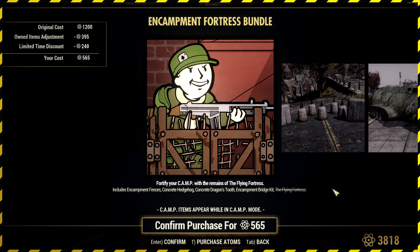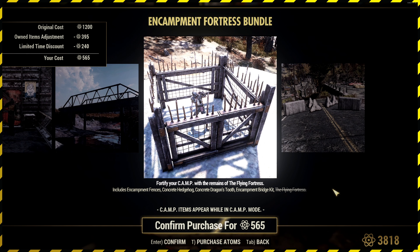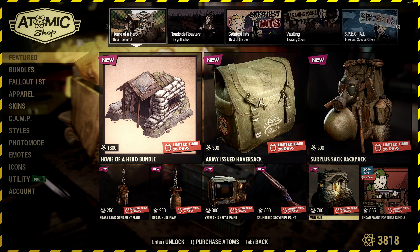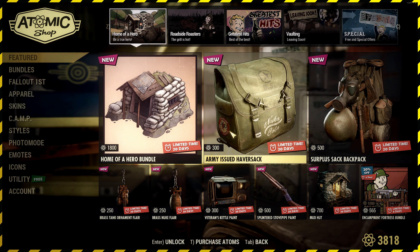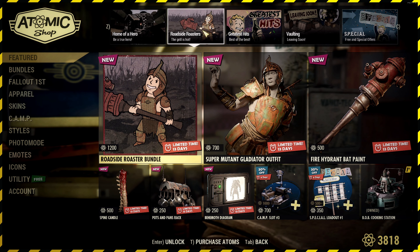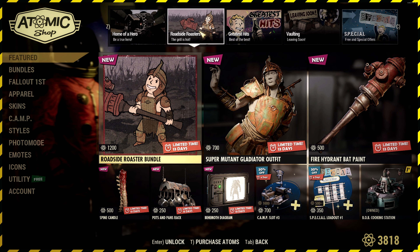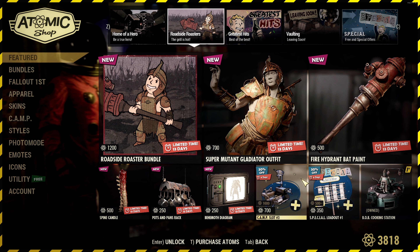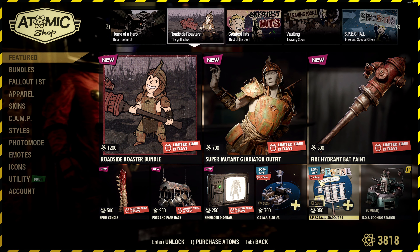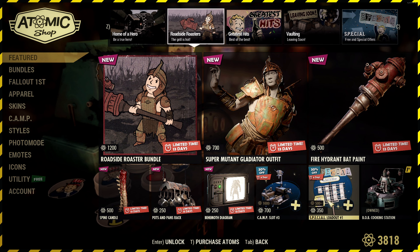The Encampment Fortunes Bundle is back — quite a nice little one. It fits military with the current bundle. There's 20% off that bundle as well. Roadside Roasters is still available if you want that from last week. It also looks like camp slots and special loadouts are actually a little bit off at the moment — they're reduced in price, which is good.